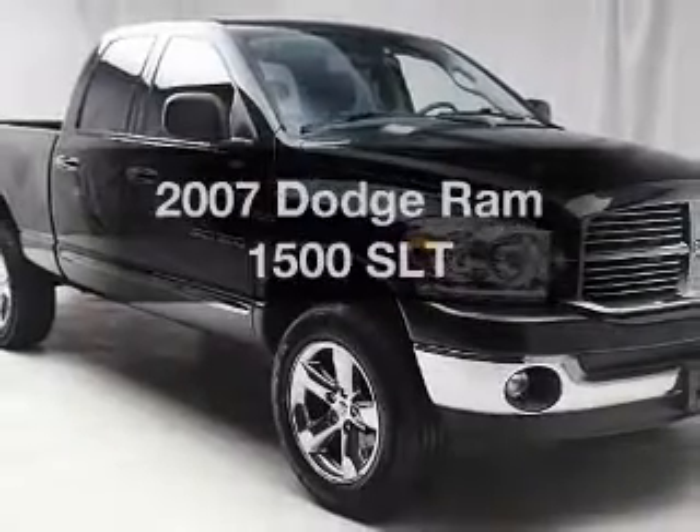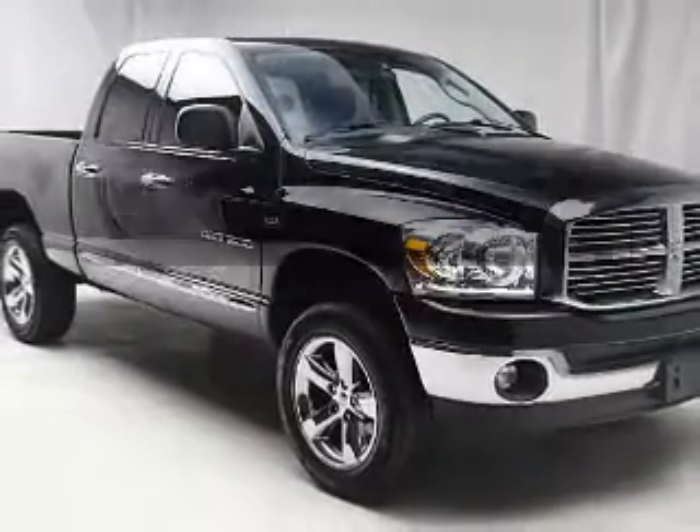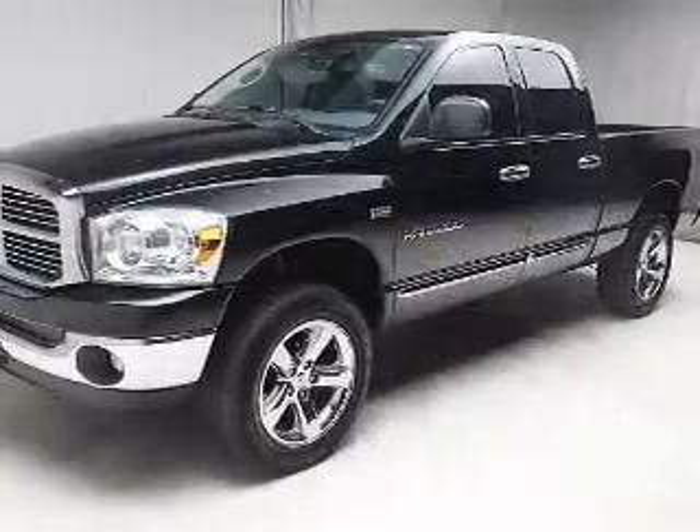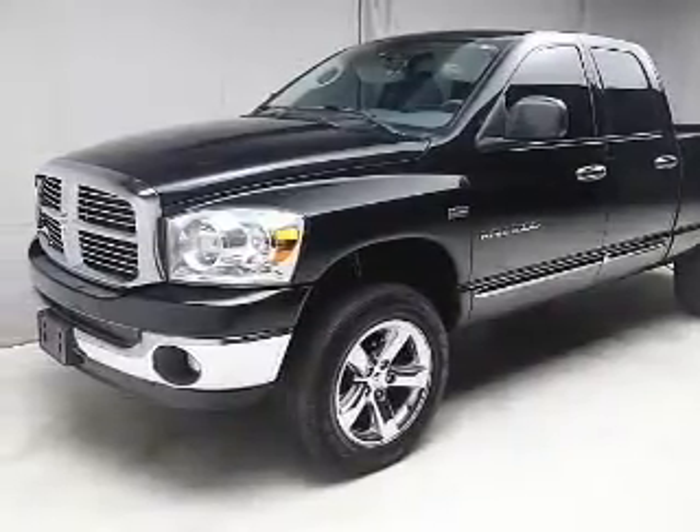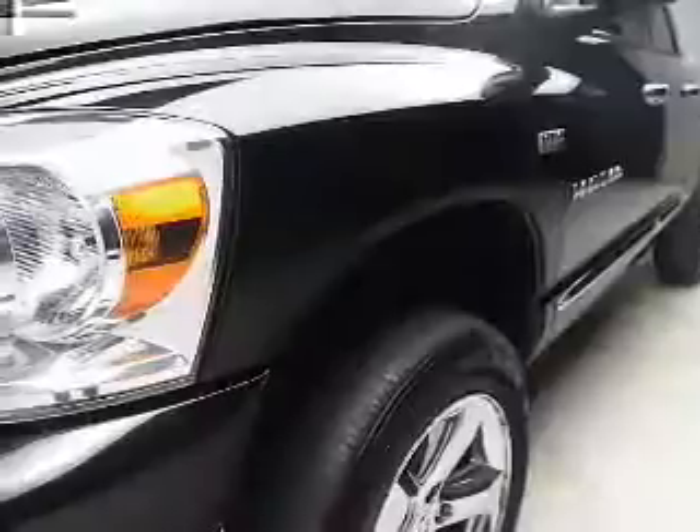If you're looking for an automobile with great attributes, look no further. The powertrain includes four-wheel drive with a powerful eight-cylinder engine connected to a smooth-shifting five-speed automatic transmission.